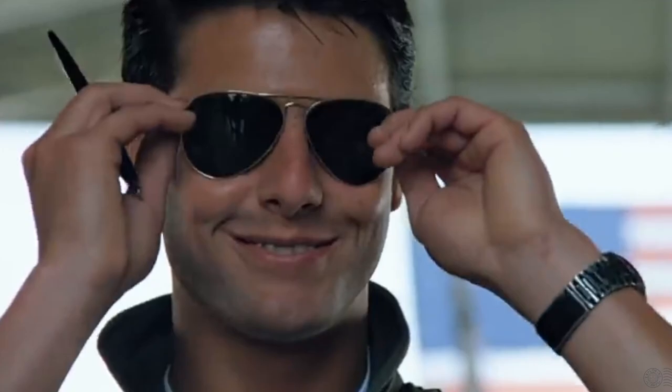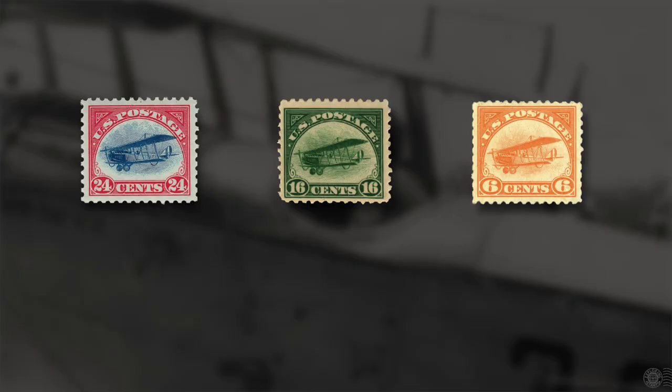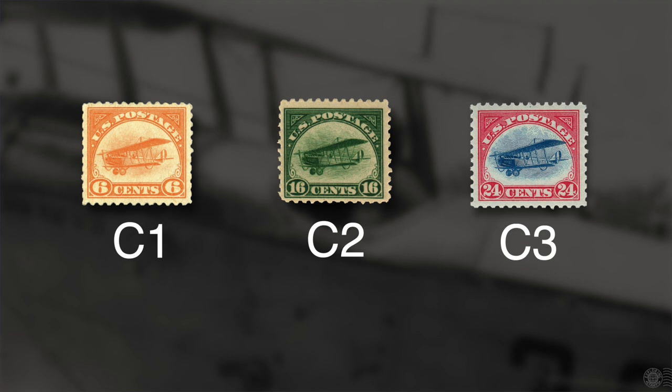Going back to the name of the stamp, you'll also hear it referred to as number C3A — the number the Scott catalogues assigned it. 'C' referred to this new class of mail: airmail. Considering that three airmail stamps were issued in 1918, they were numbered in order of denomination rather than issue date: orange six cents was C1, green was C2, and the bicolor was C3. This being a variant of the stamp — the inverted Jenny — it was assigned the letter A, making it C3A.